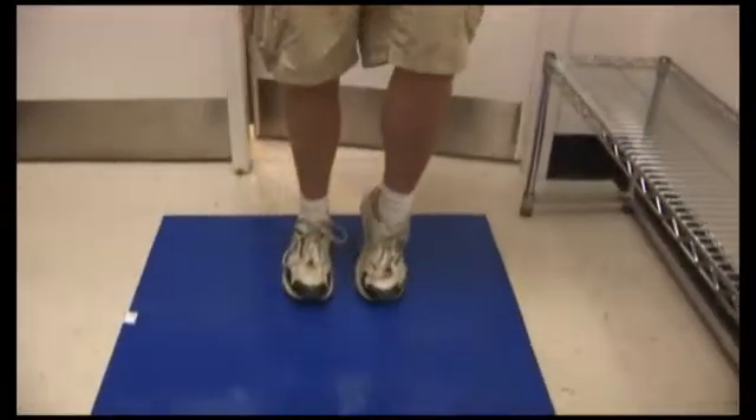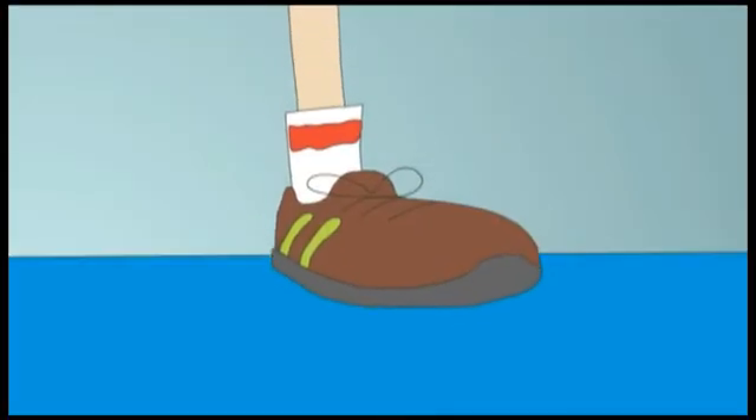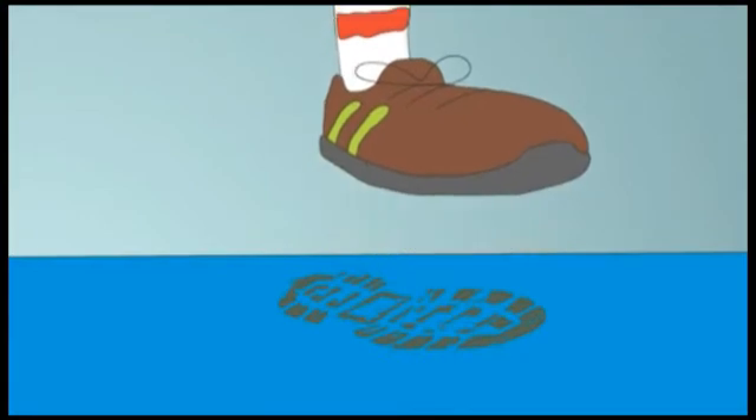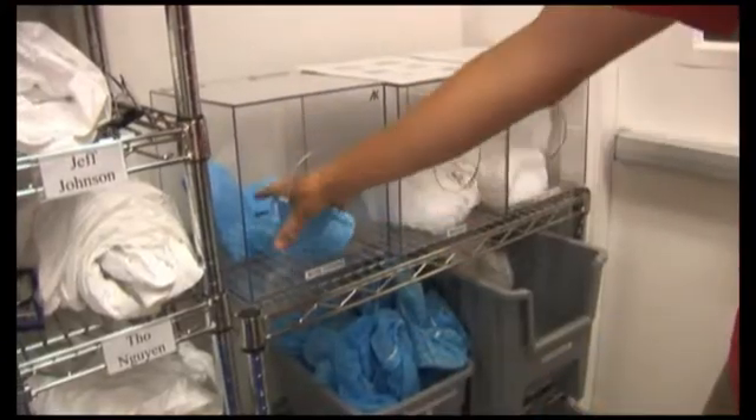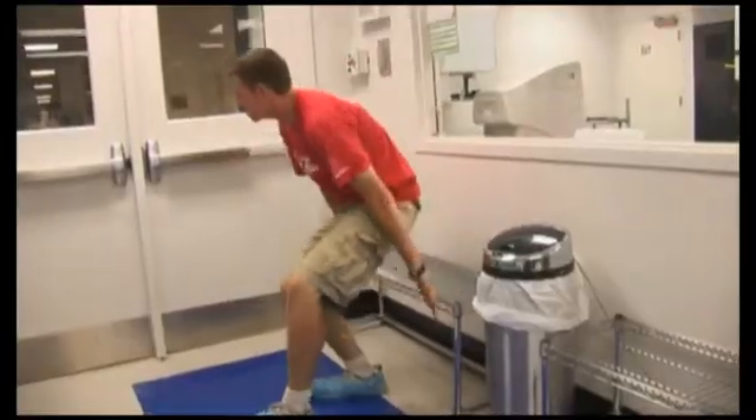When you walk inside the gowning room, you will immediately notice the sticky mat located on the floor. Take 3-5 baby steps on the mat to help remove contamination from the bottom of your shoes. Once done, take out two shoe covers and put them on your shoes.